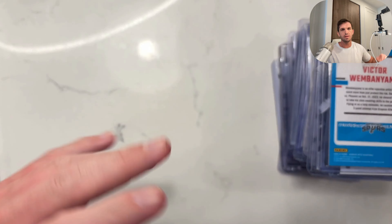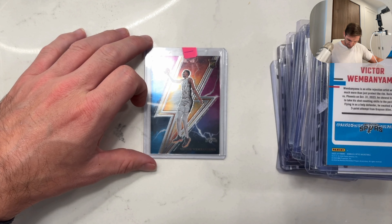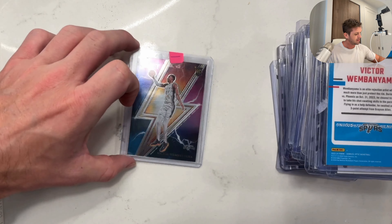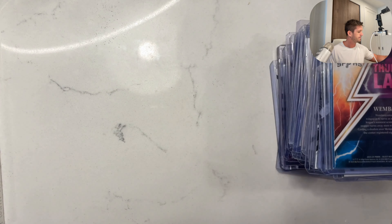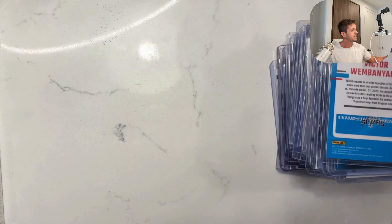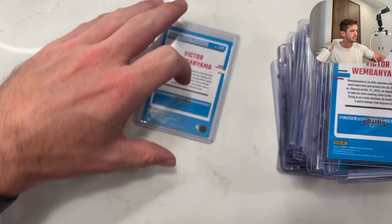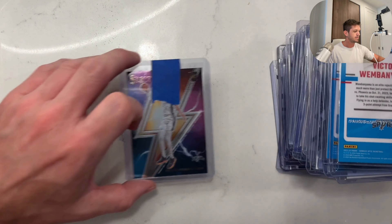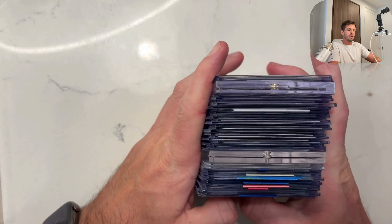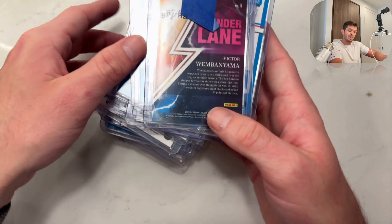Optic Victor. This is just a regular Thunderlane. More Optic base, and another Thunderlane. So this is the typical mail day I would get on a Monday. How many cards do we got? 37, 38, 39 — 39 cards.